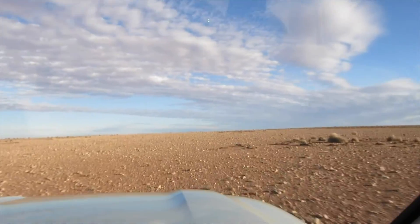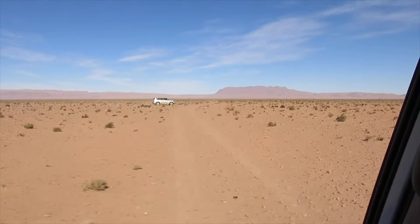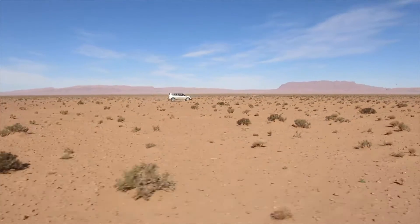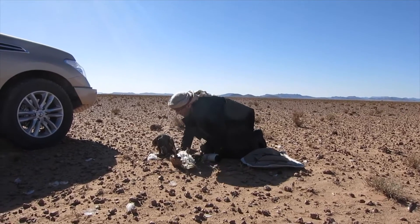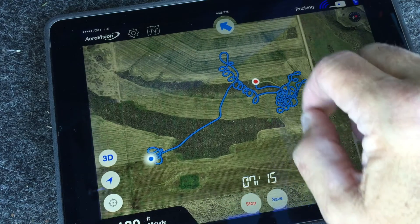We have customers in parts of the Gulf that go to really remote places where they've got to set up their own facilities and camps. Of course they couldn't depend on mobile service, so they wanted direct connect. The AeroVision mapping app allows you to preload the satellite imagery in your favorite hunting area, so when you go there, you're not worried about downloading information — you've done it via Wi-Fi the night before.